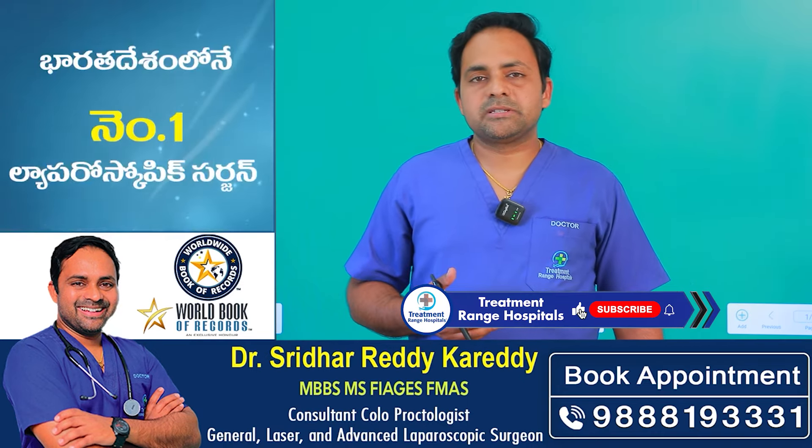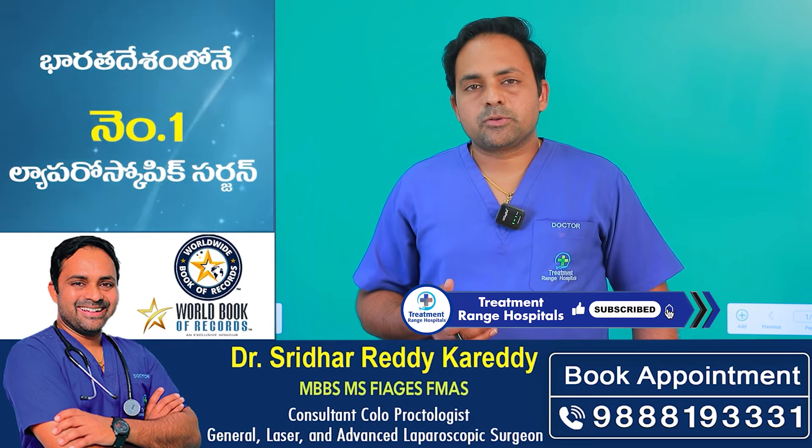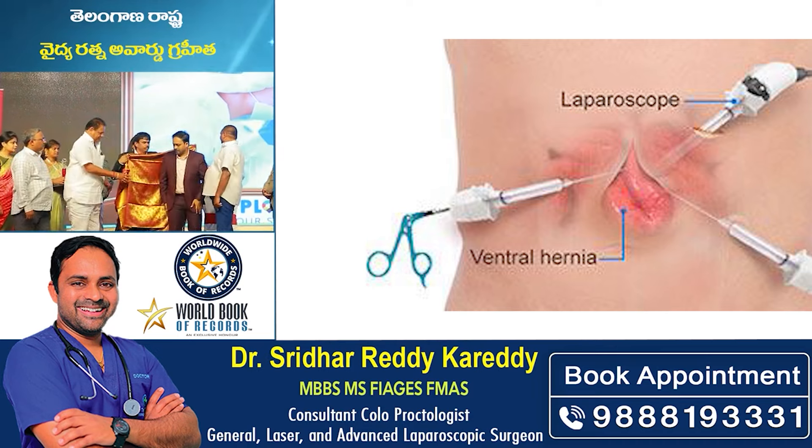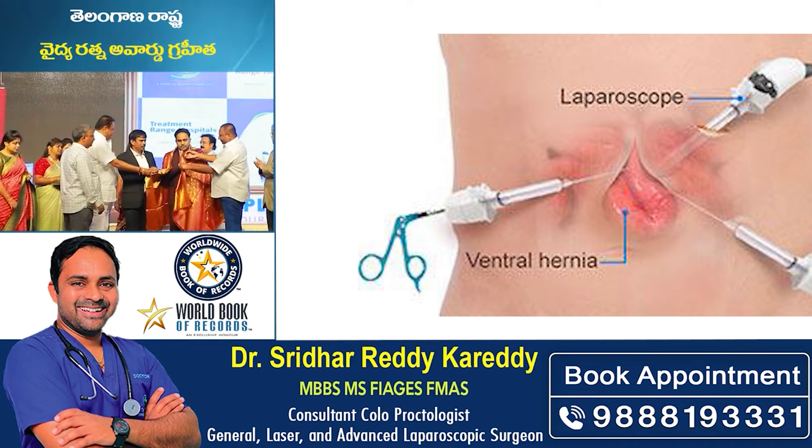There are a lot of advantages in open surgery, but there is also the laparoscopic method. In the laparoscopic method, we have 3 to 10 mm holes in the fascia in the ventral hernia area.